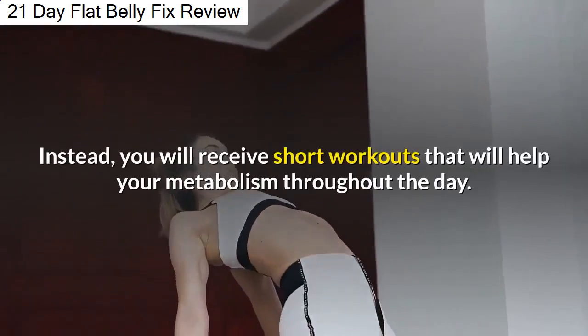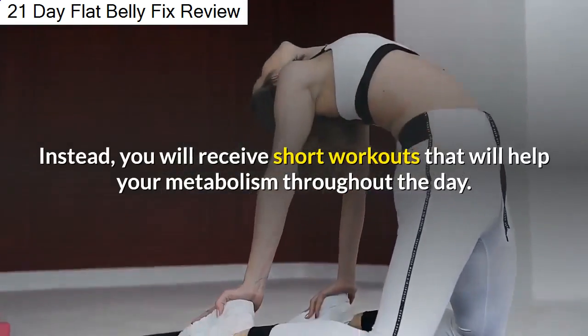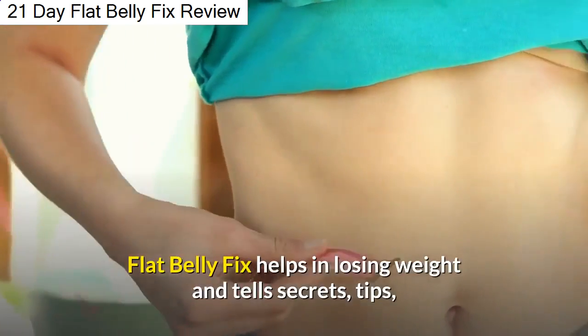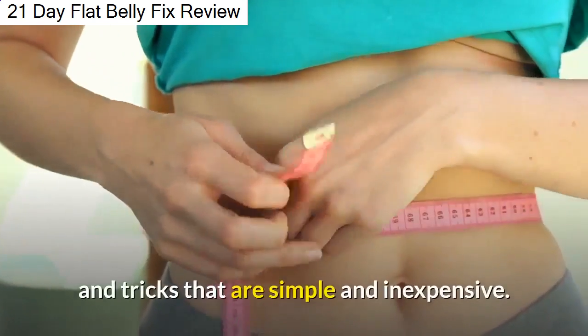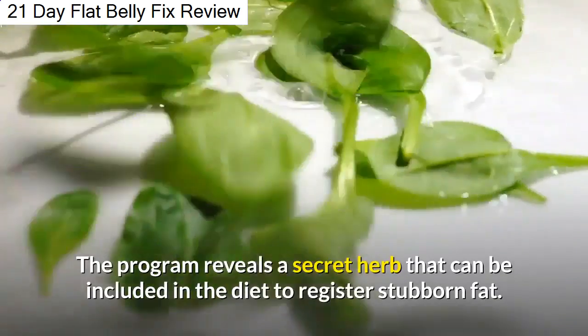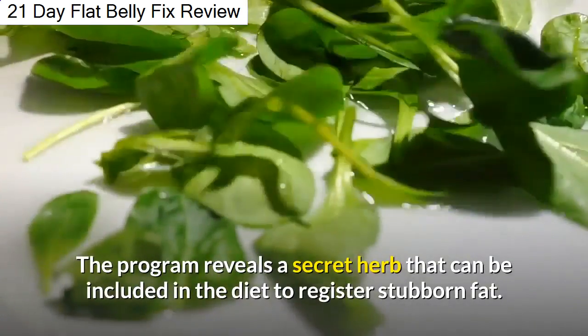Instead, you will receive short workouts that will help your metabolism throughout the day. Flat Belly Fix helps in losing weight and tells secrets, tips, and tricks that are simple and inexpensive. The program also reveals a secret herb that can be included in the diet to target stubborn fat.